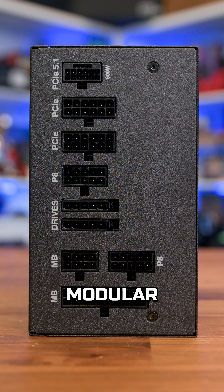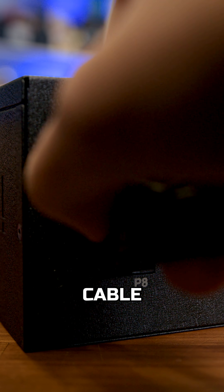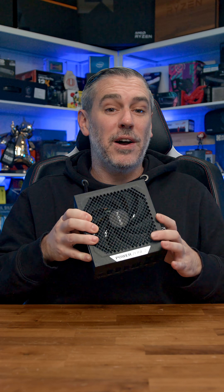Third, modularity. A fully modular PSU means you only plug in the cables you actually need. That makes cable management a dream, improving airflow and making your build look much cleaner too.